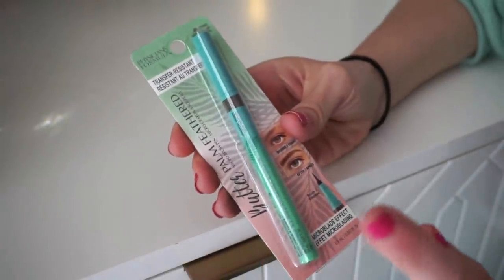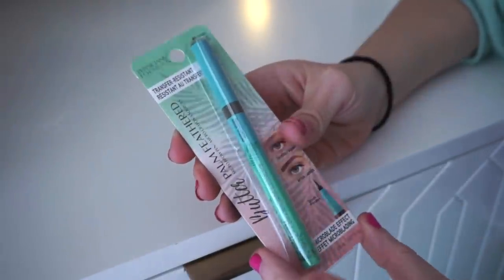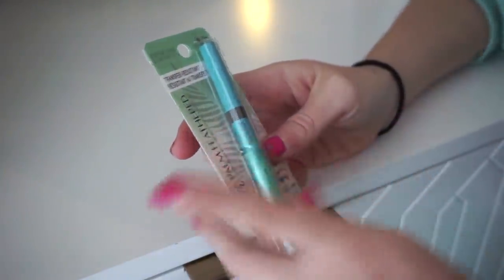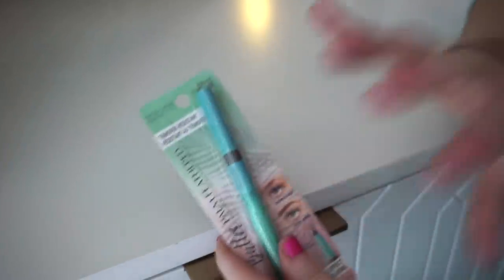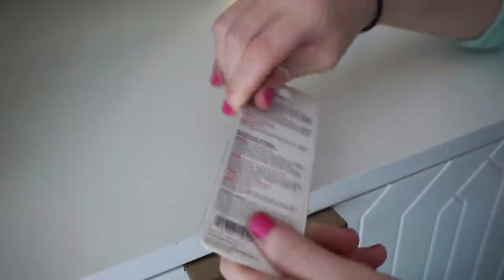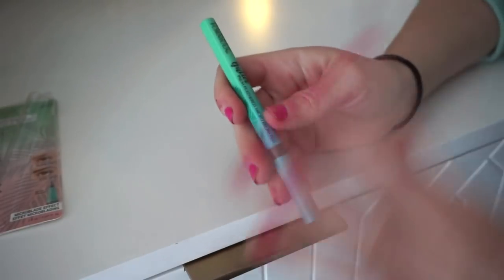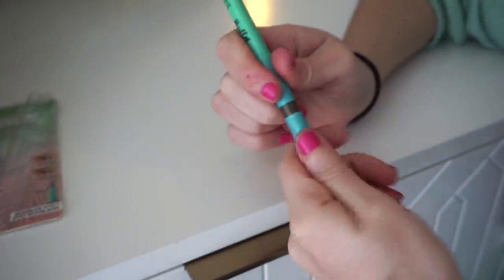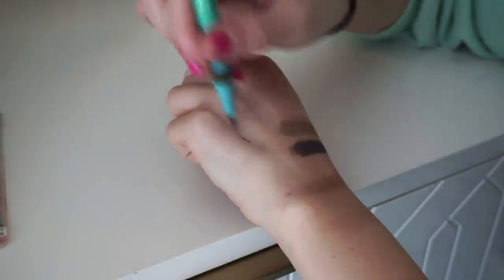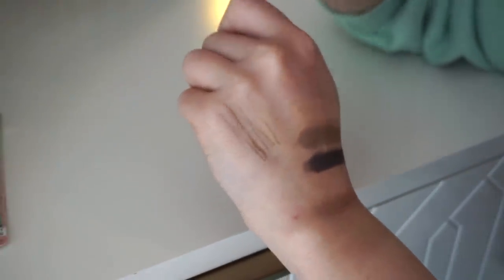The final item from Physicians Formula was the transfer-resistant microblade effect micro pen. I use this kind of product daily for my brows — I use the Milani one day in and day out. The Milani has my heart for this type of product. I don't really use a brow pencil anymore; this style of product just looks so much better and more natural. I always want my brows to look like hair — feathery and real-looking, not like I drew them on.